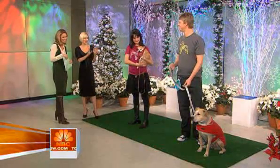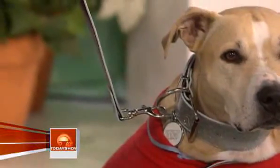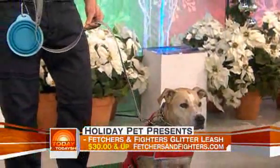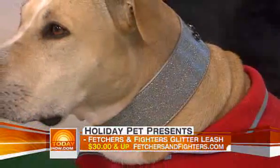This leash and collar is amazing. It's by Fetchers and Fighters. It's all vegan — no animals were injured in the making of this leash and collar. The collar is really special because it's a two-inch width collar that accentuates the big dog physique. So this is a collection for the big dog.